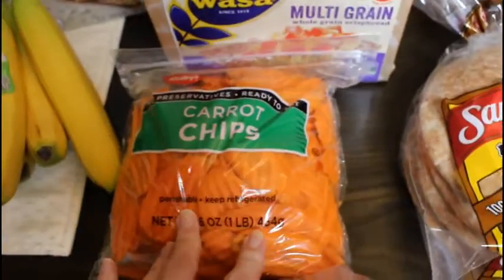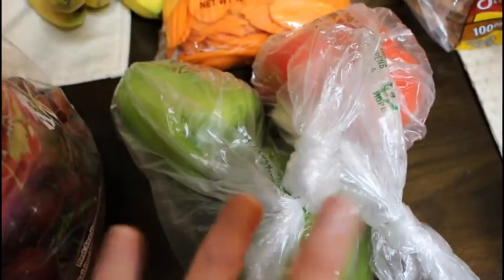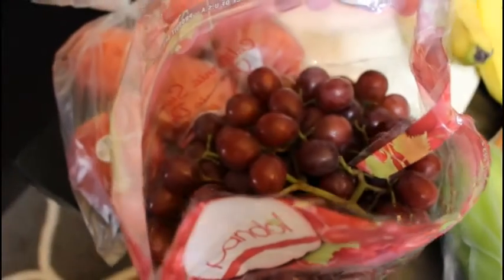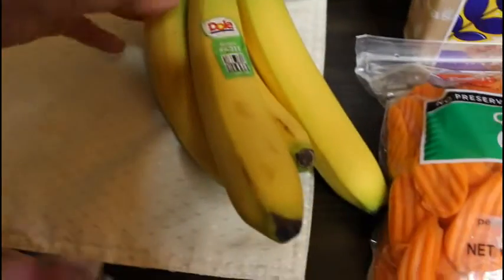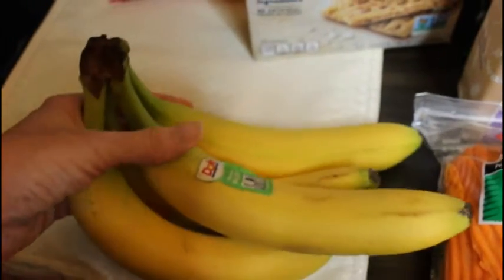I got carrot chips, bell pepper — I got two different bell peppers. Grapes for snacks and some gala apples. I only got four bananas today because I still have some from when I went to Costco.